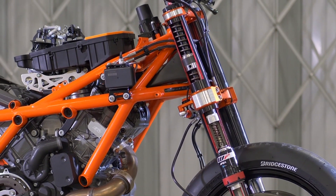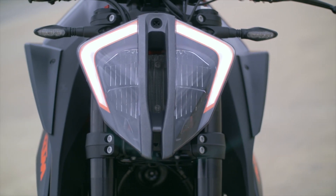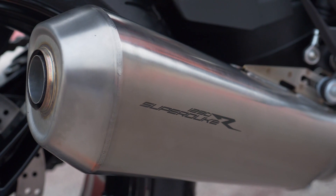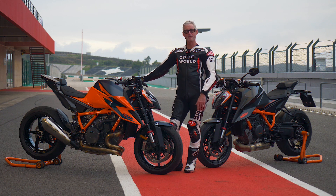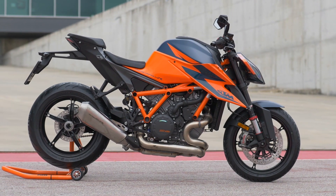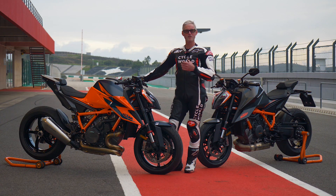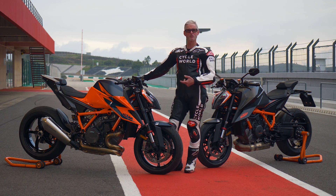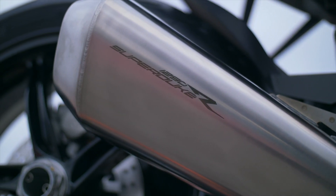They revised the ram air intake — now it's centrally located between the headlights and it's more efficient. The exhaust has also been revised with two catalyzers, part of getting it within emission standards while keeping the flow. They've increased the diameter of the head pipes with staggered diameters — the front head pipe is a little smaller than the rear because the rear has to travel more distance to join at the collector. They've also shaved some weight off that exhaust system.